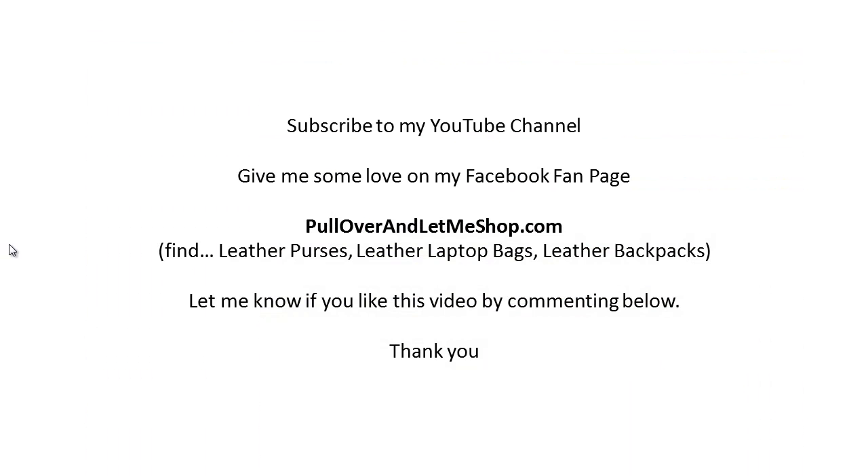So if you like this video subscribe to my channel, give me some love on my Facebook page, and visit pulloverandletmeshop.com. We have excellent 100% guaranteed leather purses, leather laptop bags, leather backpacks. Let me know if you like this video by commenting below, and if you want to give me a comment on my website, we also have a way that you can send us a voicemail. Thank you and have a great day.